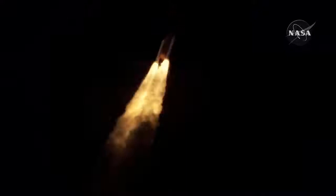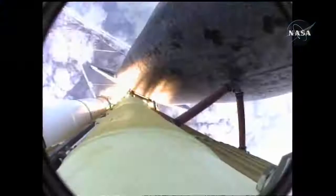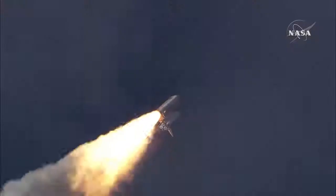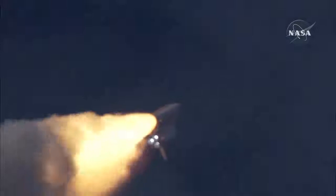Thirty seconds into the flight, Atlantis almost two miles in altitude, almost six miles downrange from the Kennedy Space Center, traveling 500 miles an hour. The three liquid fuel main engines now throttling back to 72 percent of rated performance, going into the bucket, reducing the stress on the shuttle as it breaks through the sound barrier.